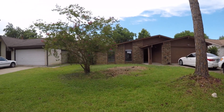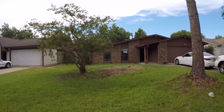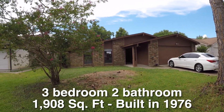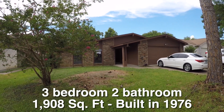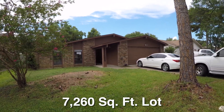We are here in the Glencairn subdivision. Glencairn is located on the west side of Houston and we are standing in front of 16819 Keith Harrow. This is a charming little three-bedroom, two-bath, single-story home, approximately 1,908 square feet. It was built in 1976. This home is about $19,000 underneath the county appraisal and it is very popular.